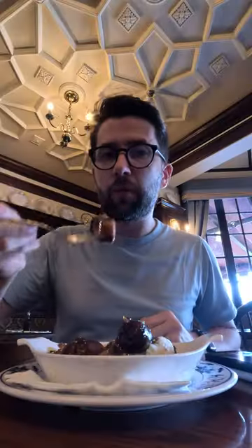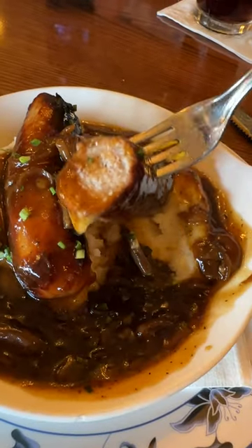For my main course, I took my server's recommendation and got the bangers and mash, and I was so happy with it. These sausages are especially good, and I love the mashed potatoes with this red wine demi-glace. This dish was the highlight of my meal.